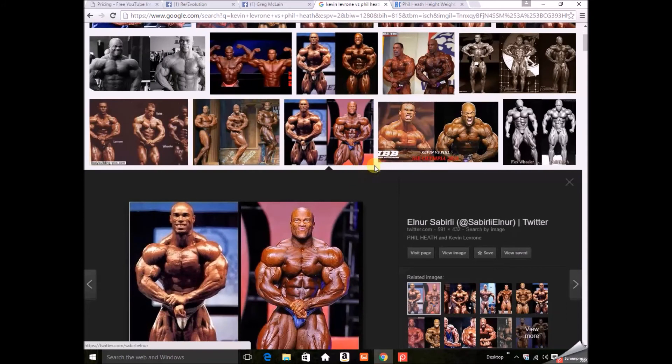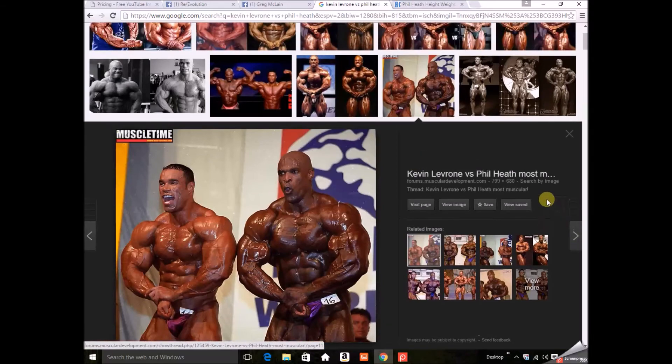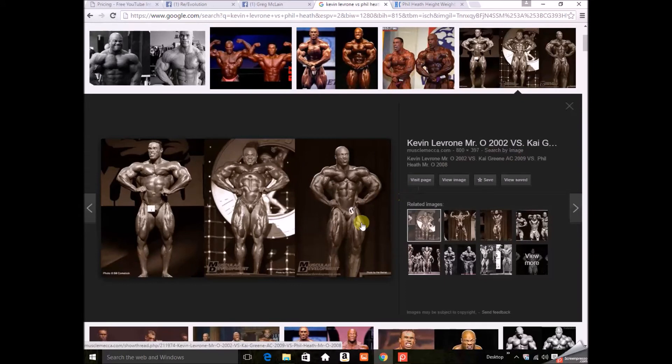There's Ronnie Coleman — greatest bodybuilder in history in my opinion. On the front lat spread, you've got Kai in the middle and Kev on the left — that's the 2002 Olympia, later in Kev's career — looking pretty good. I think Phil's going to win the Olympia; he's definitely the favorite, it's his to lose. As for Kai, not sure what the plan is with him — he looks a little depleted in this pic.